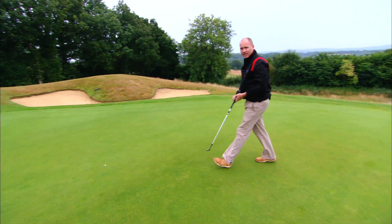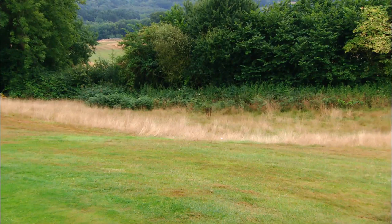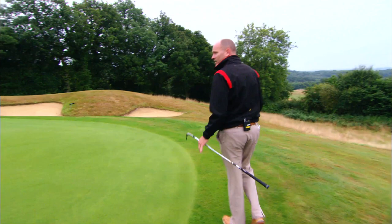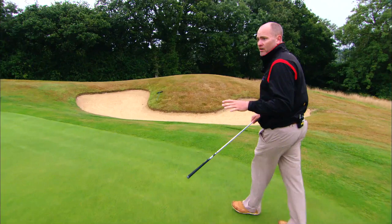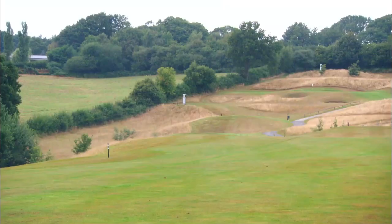If you miss this green to the right, you come down here and you've just blocked it a little bit - boing, off you go. Look at that thick claggy stuff over there - definitely don't want to be in there. This hole is a little diamond; this could be a serious card wrecker. If you get carried away, you could come off with a four or five very easily. This hole is amazing.